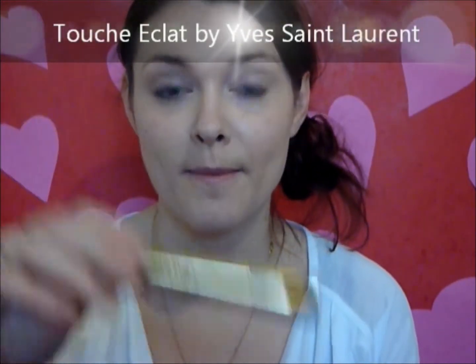I'm going to use my Touche Éclat by Yves Saint Laurent and put this underneath my eyes where my bags are. I'm just going to pat that underneath the circles of my eyes. The best under-eye concealer is one that has a brightener in it as well, because that's going to reflect light. Sometimes if you use a thick concealer it gets stuck in the lines underneath your eyes, so you're sometimes better off investing in a slightly more expensive one.